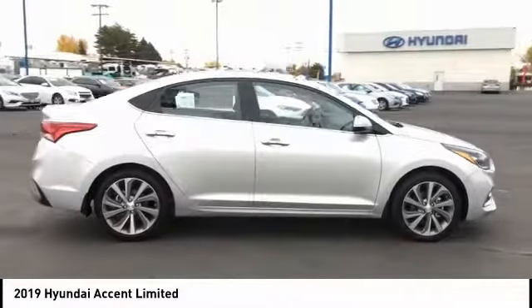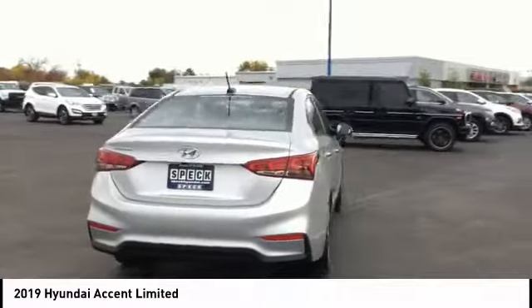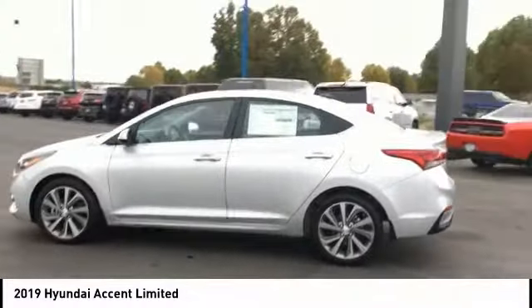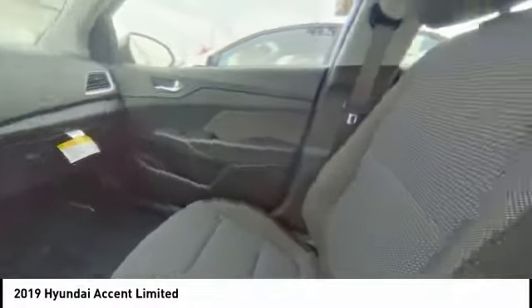Here are some of this vehicle's great options: remote engine start, traction control, Bluetooth, passenger airbag, front-wheel drive, automatic transmission, cruise control, tilt and telescopic steering wheel, fog lamps, trip computer. This beauty is sure to make you the talk of the neighborhood.